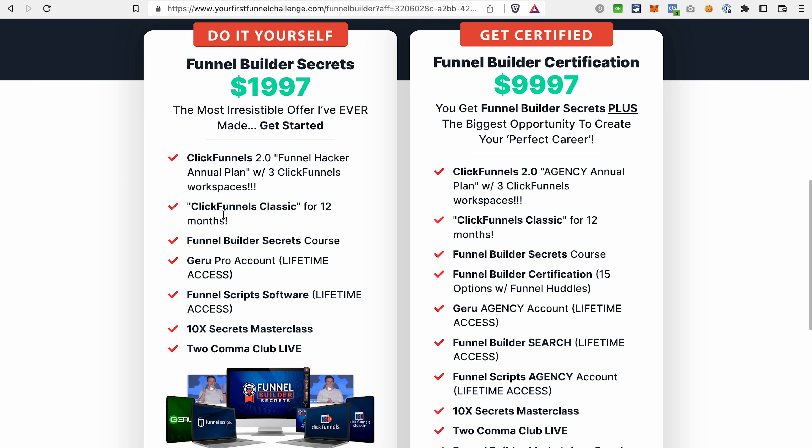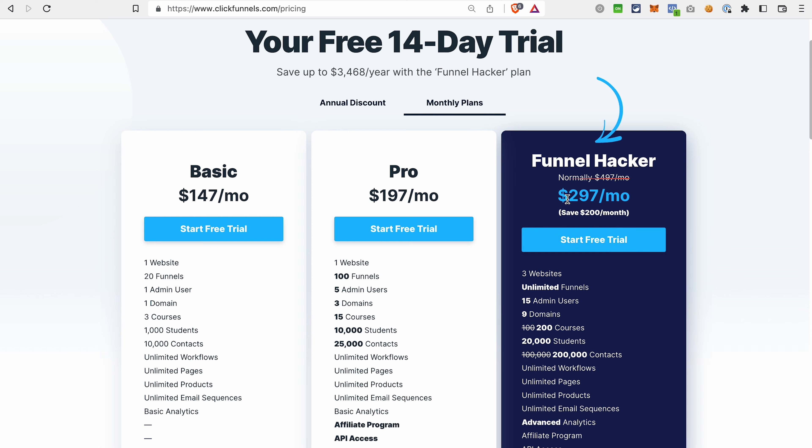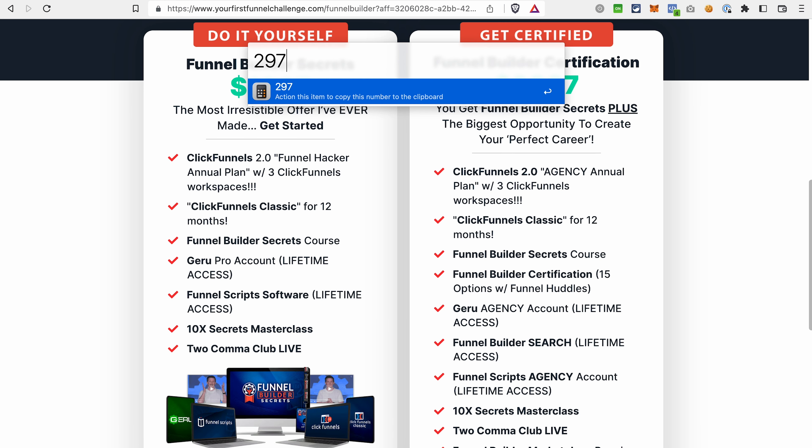Let's do the math. The ClickFunnels 1.0 Platinum plan costs $297 per month, and the ClickFunnels 2.0 Funnel Hacker plan also costs $297 per month. So for 12 months of ClickFunnels 1.0 plus the same for 2.0, if we pay monthly for both subscriptions, it would cost us $7,128. If we deduct the price of this package, we would be able to save $5,131.